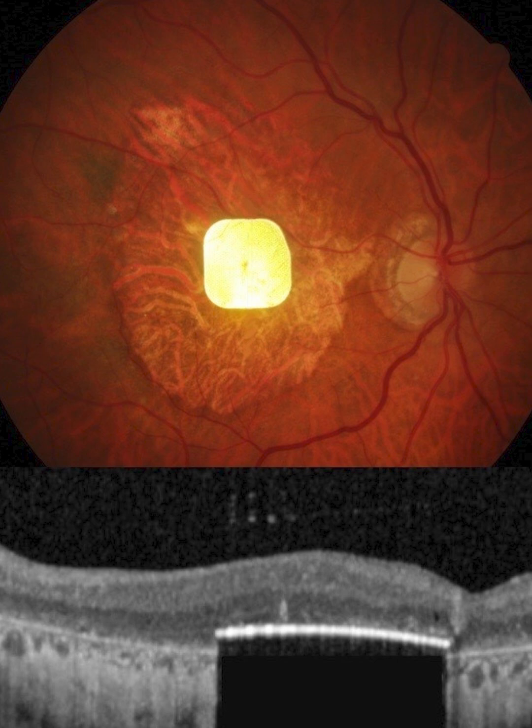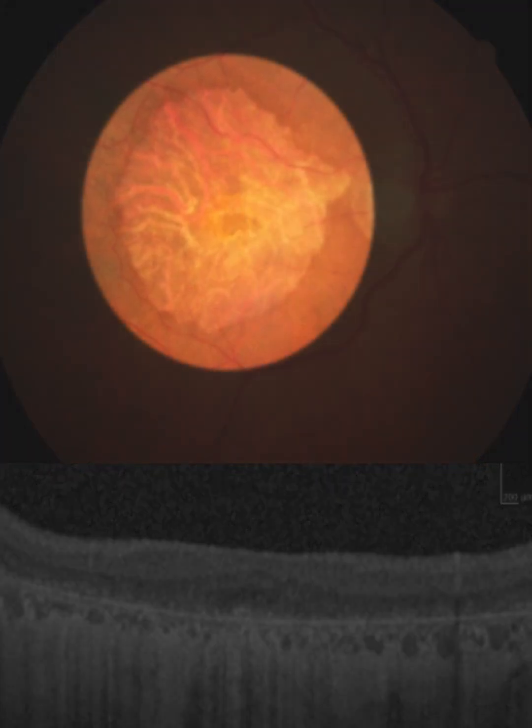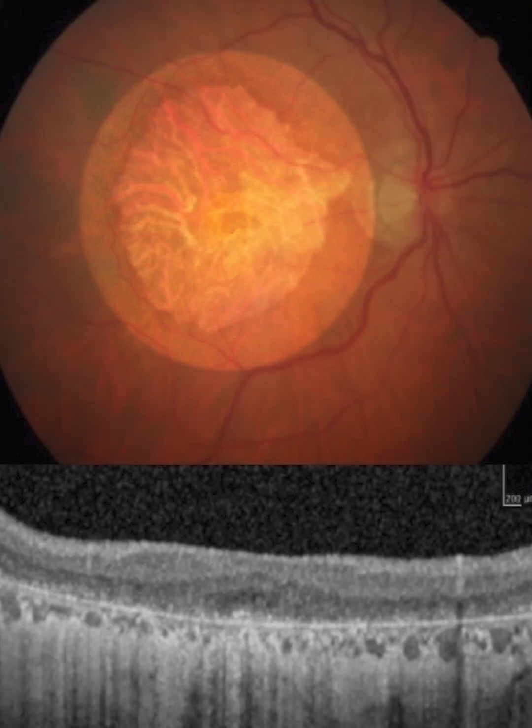It is important to note that this technology currently only works for blindness where an optic nerve and inner retinal cells remain to be stimulated. Researchers have currently tested this technology on patients who have lost sight due to severe age-related macular degeneration, an untreatable progressive eye condition. But in the future, it could be repurposed for other conditions.